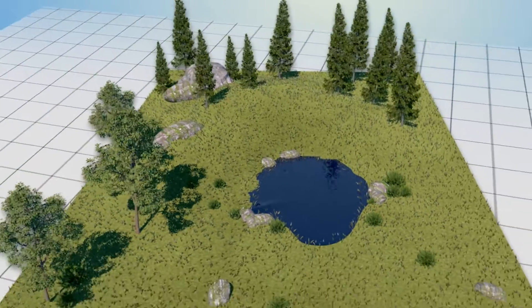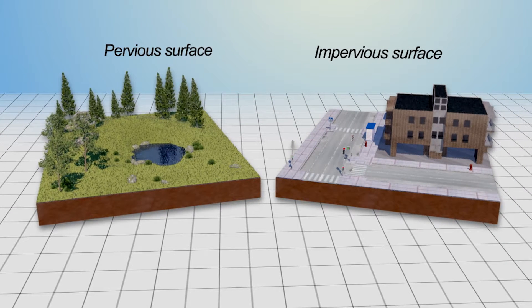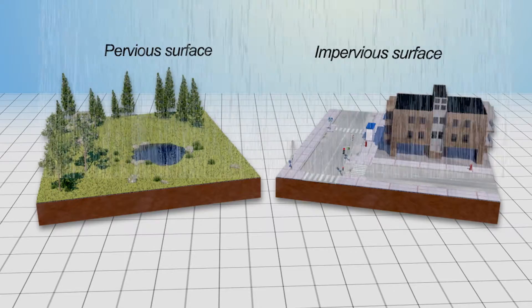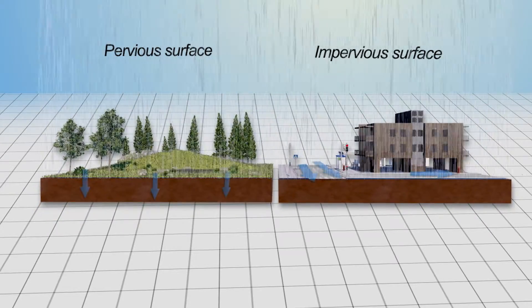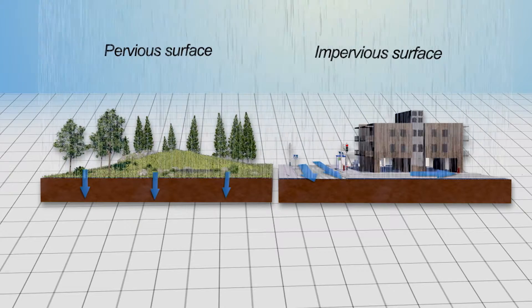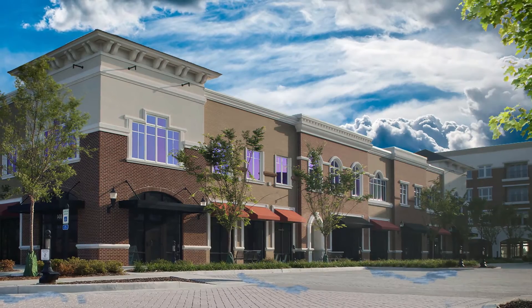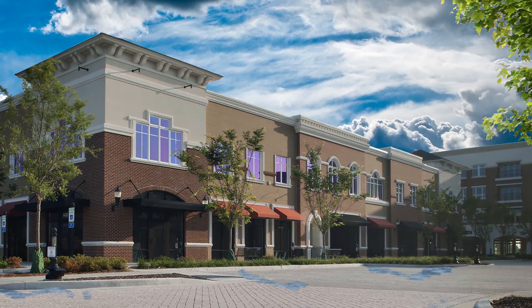Land development can help our communities grow, but it can also turn open fields into acres of hard impervious surfaces requiring practical solutions for stormwater management. To mitigate the harmful effects of stormwater runoff, many communities are turning to low-impact development solutions which reduce runoff at the source and keep stormwater on the area where it fell. So how can you maximize buildable land and store large volumes of stormwater while still meeting LID requirements?